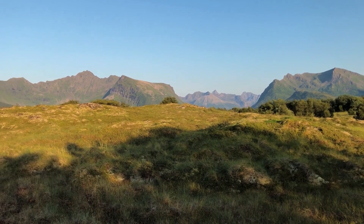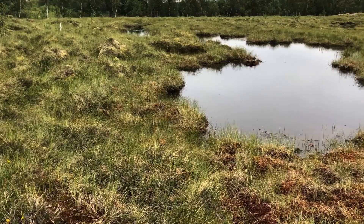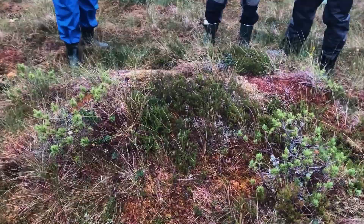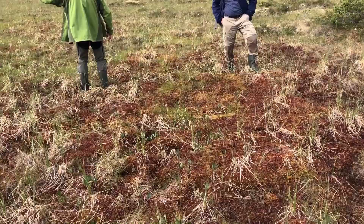What you see are stunning landscapes of Norway — incredible views which hide something special within them. They are the Atlantic raised bogs, and they are more important than you might think.